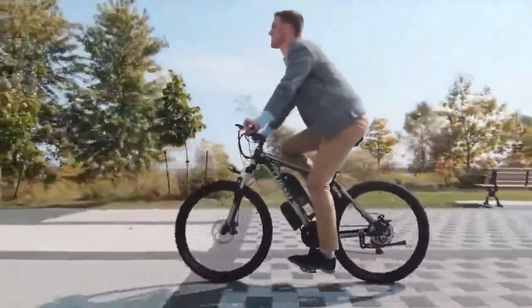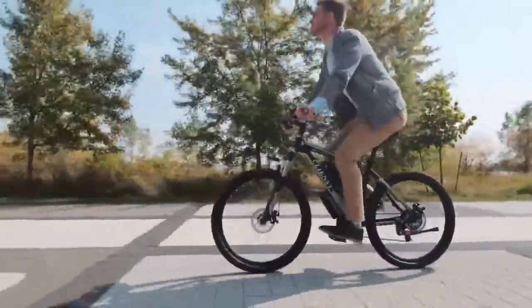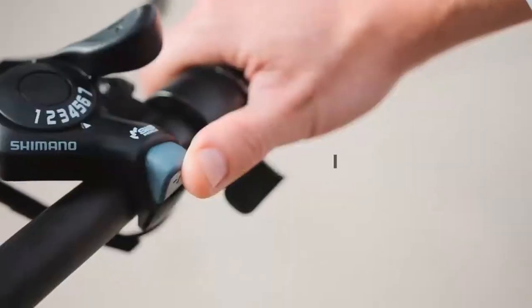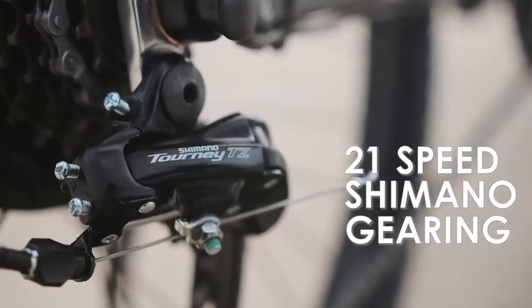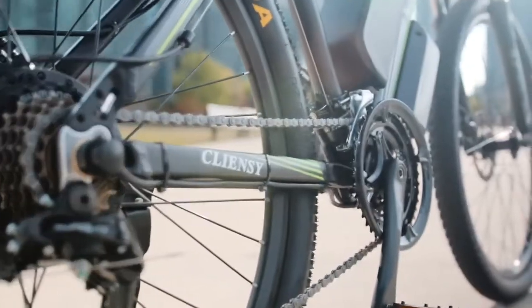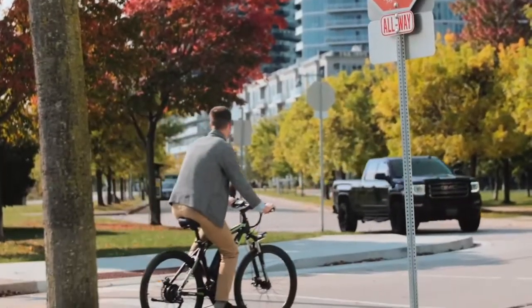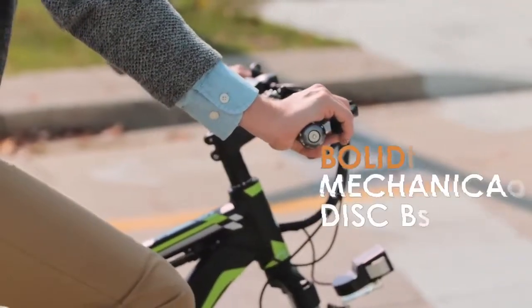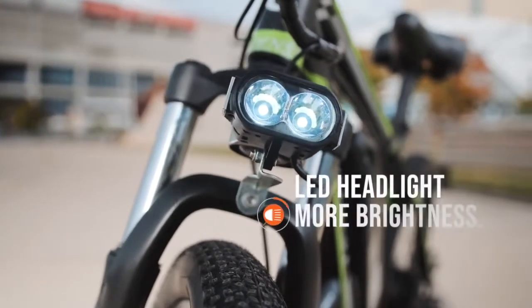Ready for longer, faster rides and harsher terrain? We powered the Cliancy with a stronger battery and powerful electric system. The Shimano 21-speed gear component that increases hill climbing power provides you further range variation and affords greater terrain adaptability. Arrive safely with dual mechanical disc brakes that provide reliable all-weather stopping power, and a LED bright headlamp so you can ride and be seen.